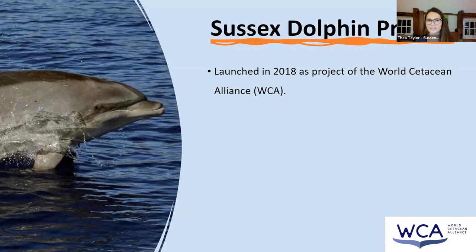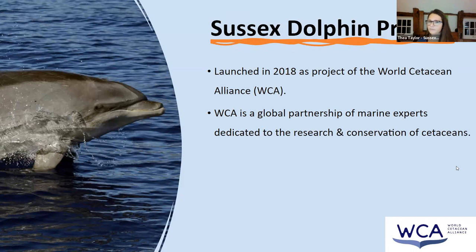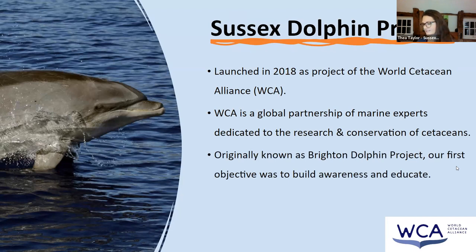We were initially launched in 2018 as the local flagship project of the World Cetacean Alliance. They're the global partnership of marine experts dedicated to research and conservation of cetaceans — varying from individual researchers to teams of people, to whale and dolphin watching trips. The word cetacean actually means whales, dolphins and porpoises, which is the technical group name for those animals.